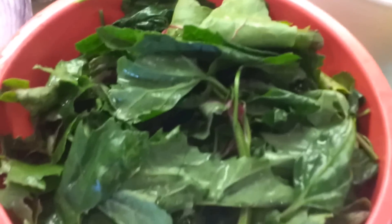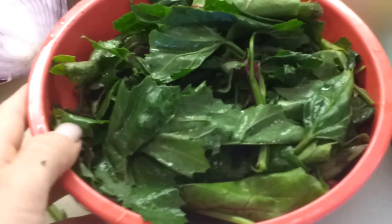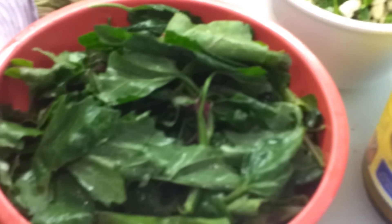This is actually lunch for me and I want something that's not really filling. Normally my salad bowl would be probably four times this size, but since this is lunch we're going to keep it simple.